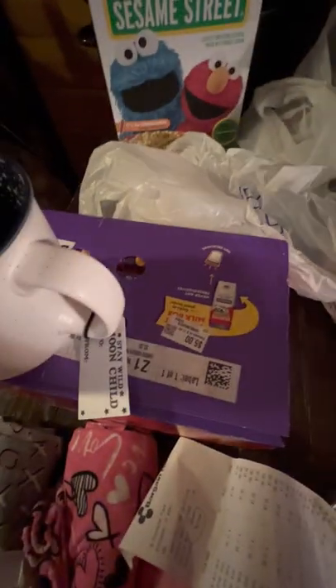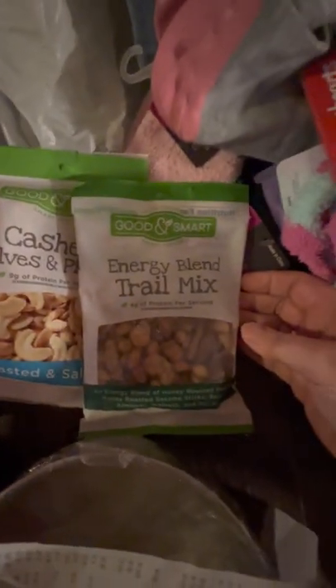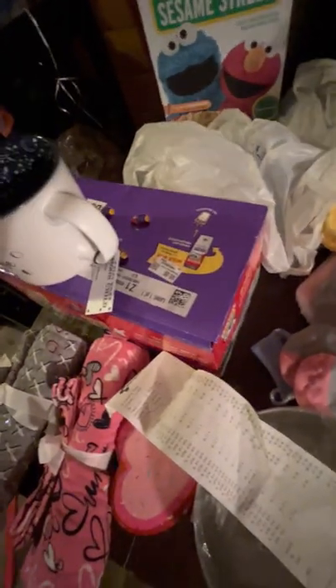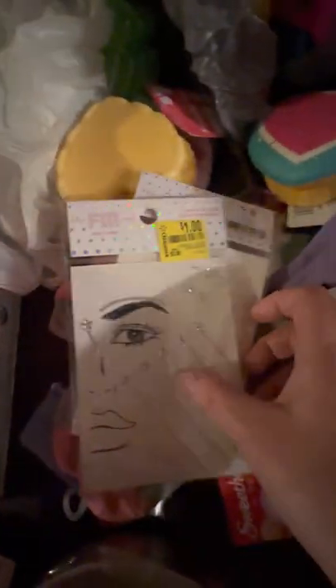I got me some snacks. That's a dollar, over a dollar. Energy blend trail mix. And then I got cashews — I always share them. And I'm going to get some jumbo sunflower seeds. I got those somewhere — a Walmart dollar piece.